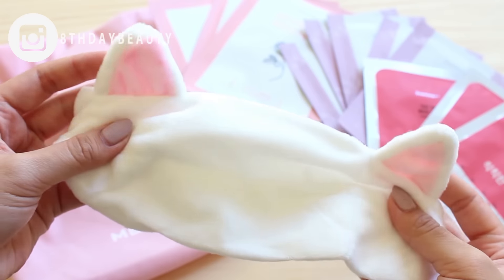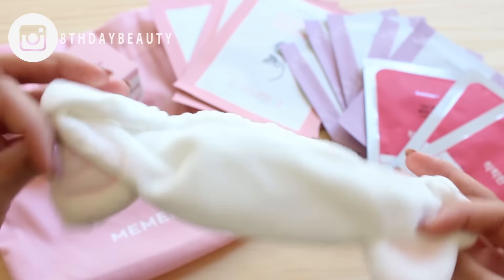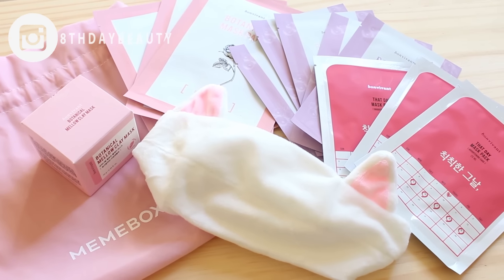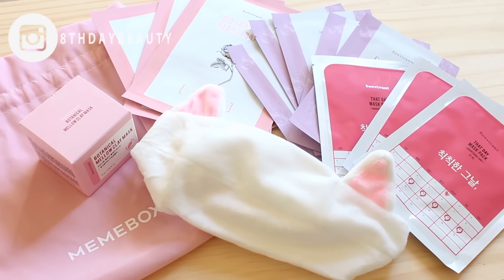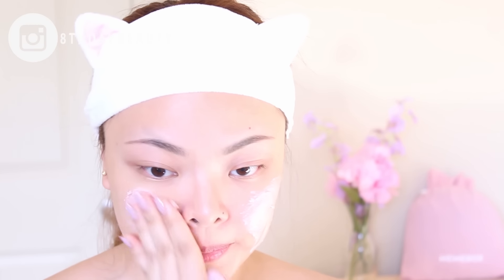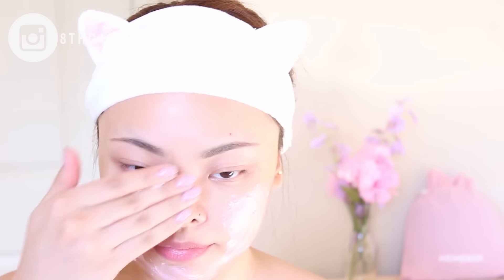Oh, and you also get an adorable cat headband. It's basically a mask lover's dream, this set. So if you've been following me for a while, you know that my mask obsession is so real. And after my cleansing routine, I like to apply a clay mask two or three times a week, depending on the condition of my skin that week.